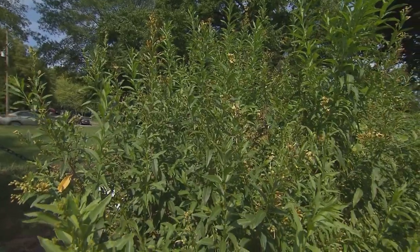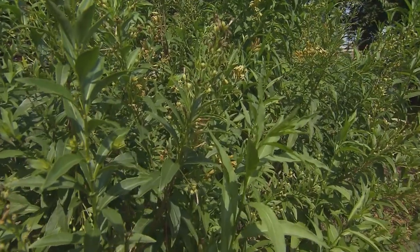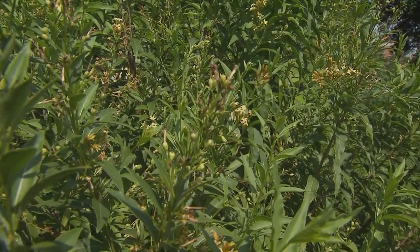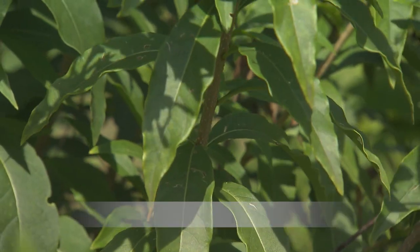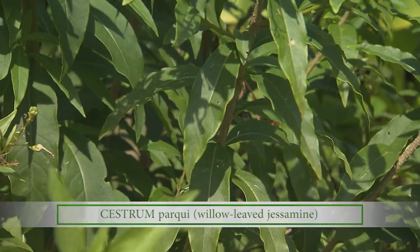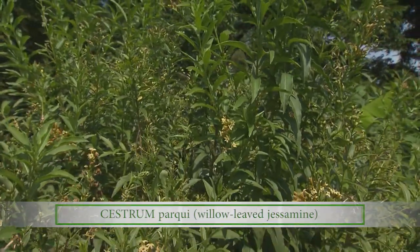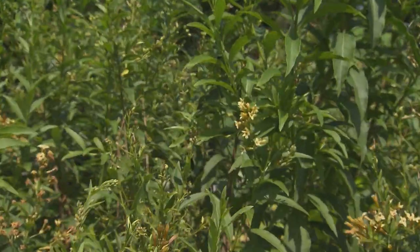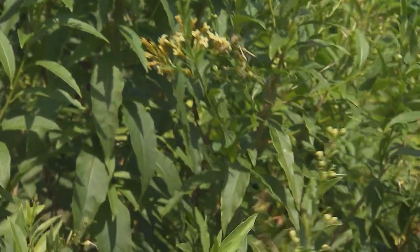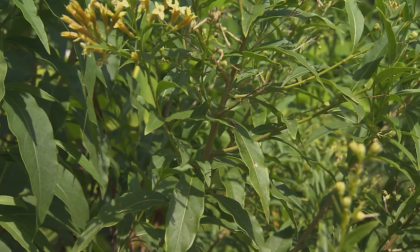These beautiful flowers look like jasmine. Yes, this plant is native to Chile and it's known as night blooming jasmine — its scientific name is Cestrum parqui. It is very important for the Mapuche people. They take the leaves, chop and dry them, and smoke them as a tobacco. They also believe the plant has a spiritual force called contra that can ward off black magic, so they make the woody stems into crosses and place them around the outside of their house for protection.